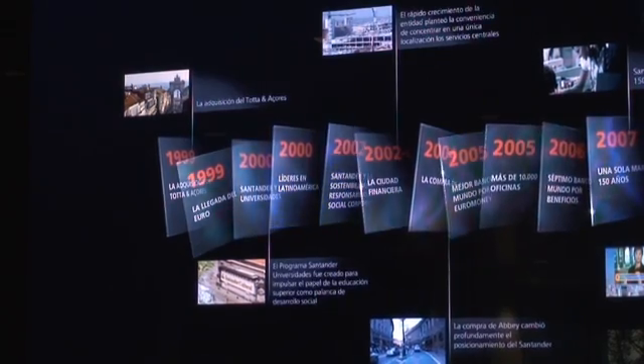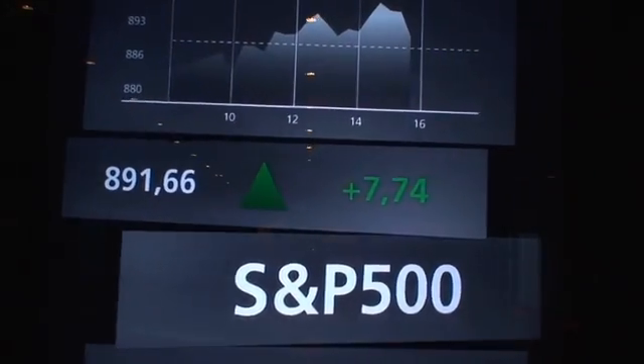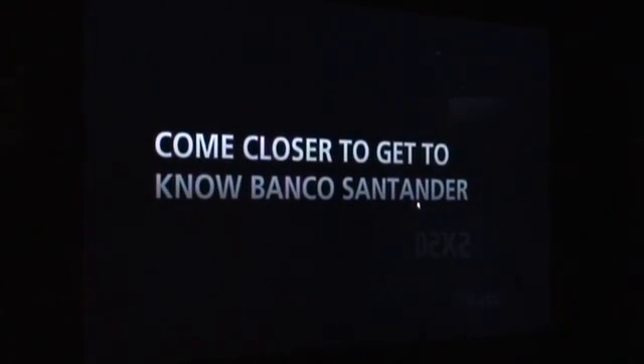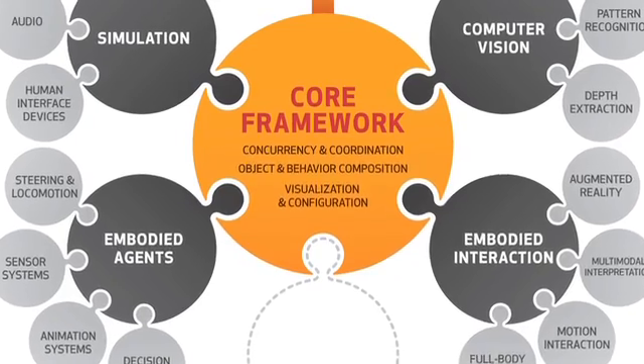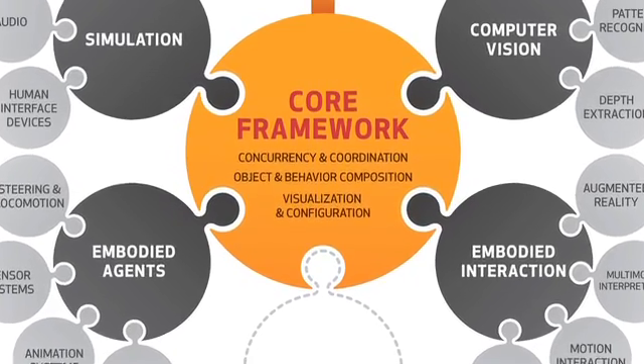That was the challenge. In YDreams, creativity is never constrained by technological limitations. This project for Santander required combining a range of several different technologies, like rich graphics with embodied interaction, or tangible interfaces with augmented reality, or even biologically-inspired robotic behaviors. It was the perfect playground for our multipurpose proprietary platform.